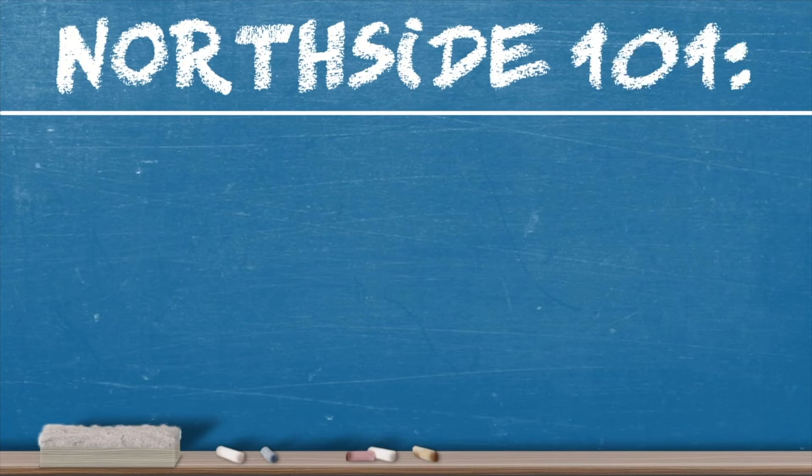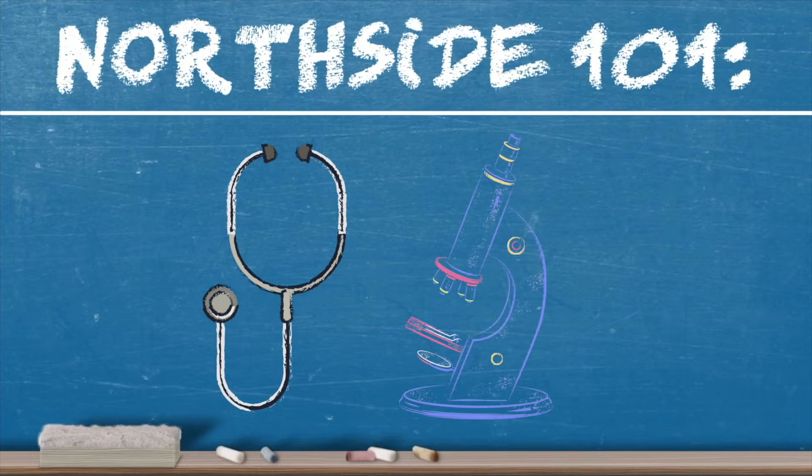Welcome to Northside 101, where Northside experts explain complex medical terms and procedures.